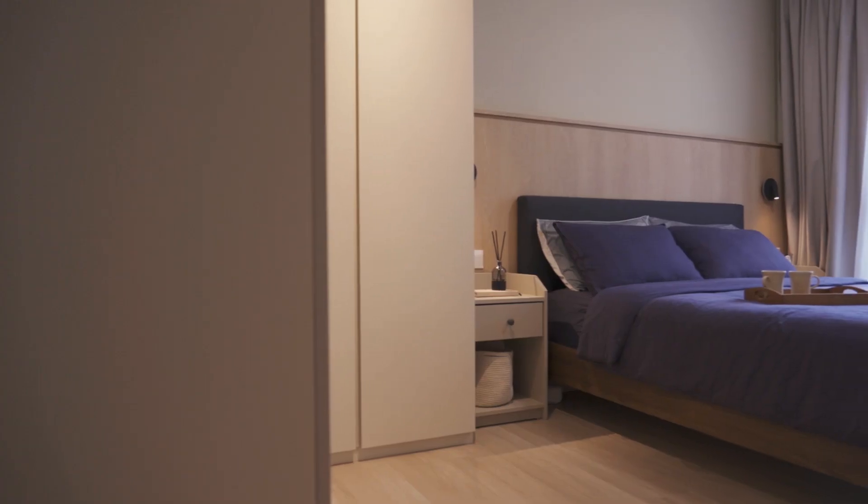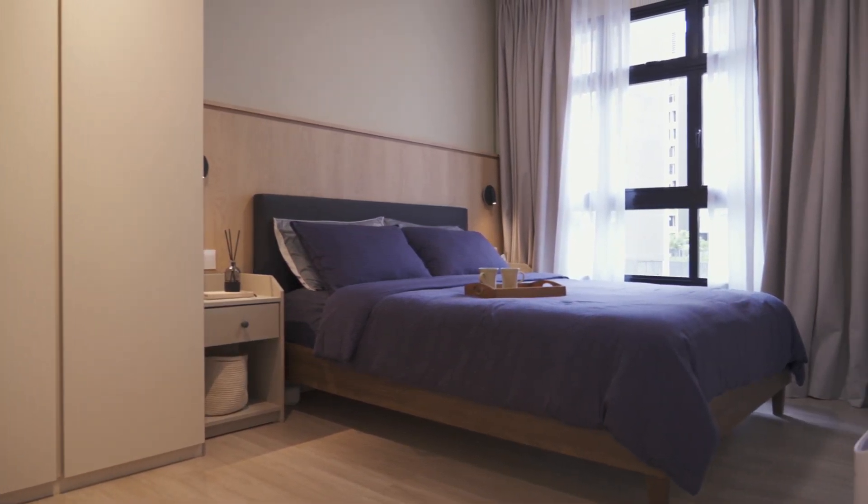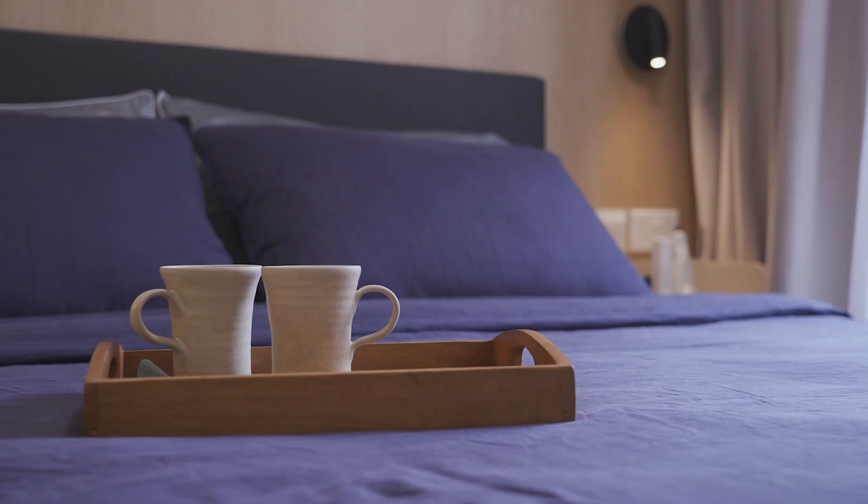My favorite part of the house would have to be the master bedroom. It actually didn't start out as my favorite space, but I find myself spending a lot of time there, especially when I need a space to unwind.